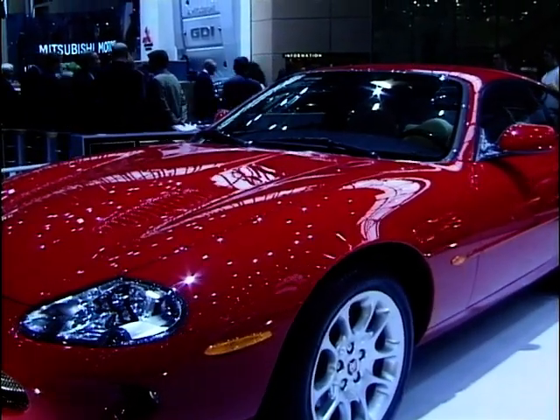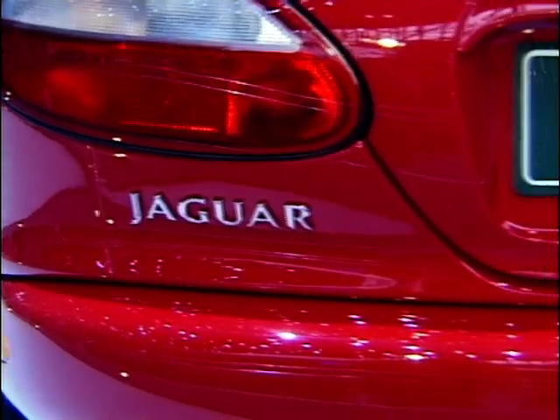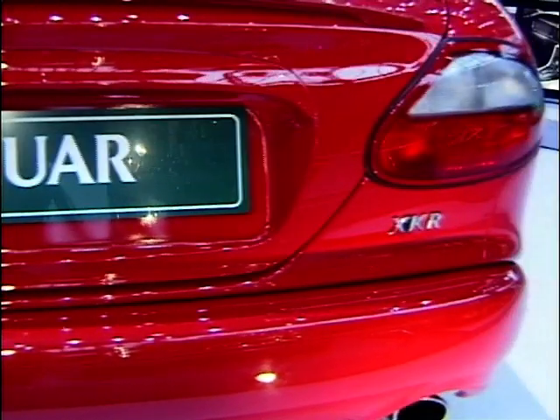The XKR has to be a strong contender for the Geneva show stopper, especially as it marks the 50th anniversary of Jaguar's XK sports car line-up. The XK, born 50 years ago and still alive today, is growing with the new XKR, which will have great sales success, particularly in Germany — a critical market for us.